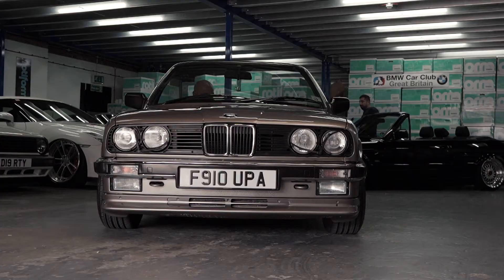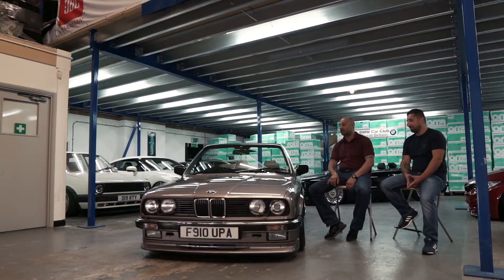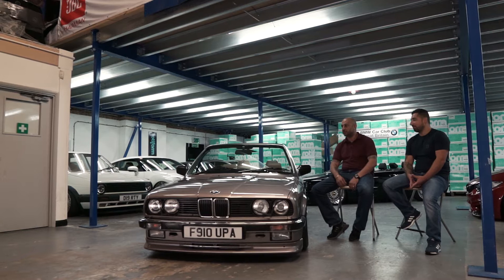One old boy came up to me and asked, 'How is your car so low? Is it broken?' And I went, 'No, no, it's on air ride.' My dad had an E21, which is where the love for BMW started.